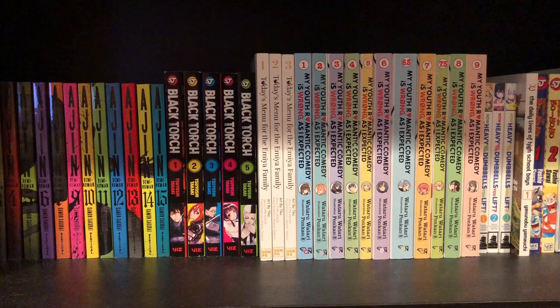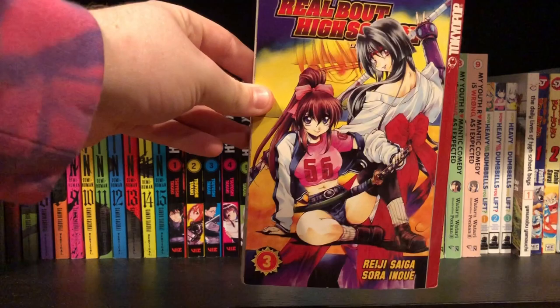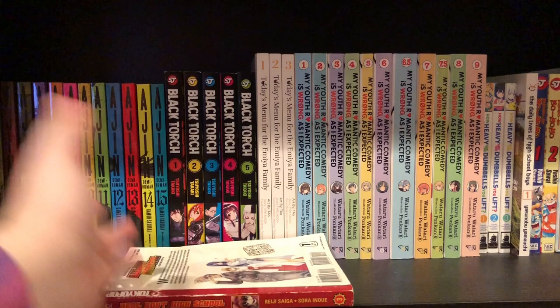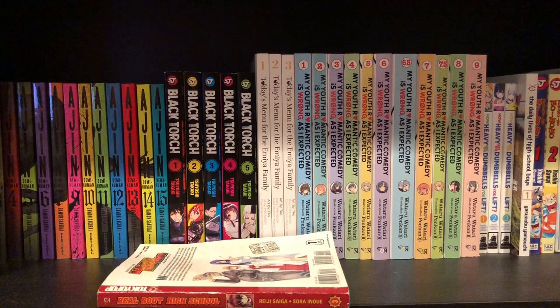Let's get straight into this haul. I'm going to start with the two volumes that I think are in the worst condition — both of them are definitely from a smoker's house, you can tell from the smell. First off is Real About High volume three. I haven't heard anything about the series, I just wanted to see what it was about, but I only have volume three so I can't do too much.